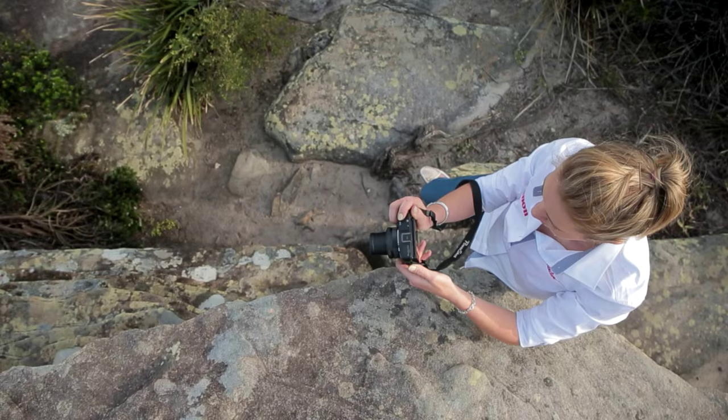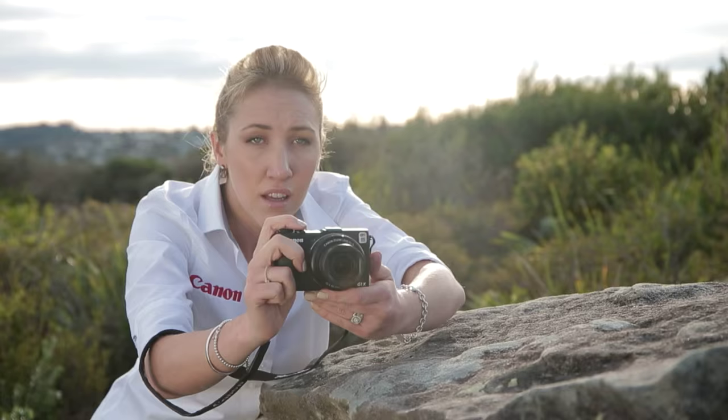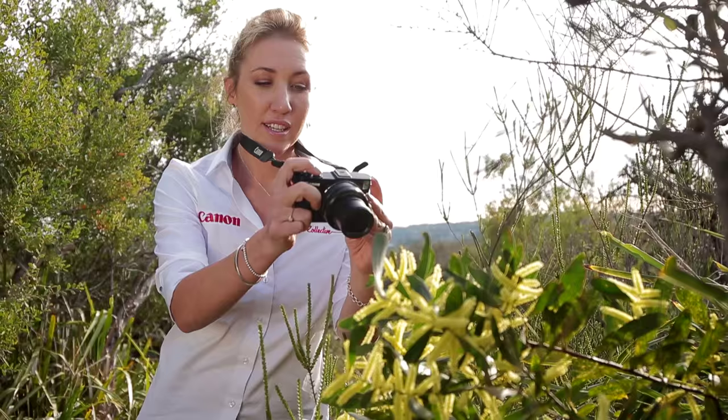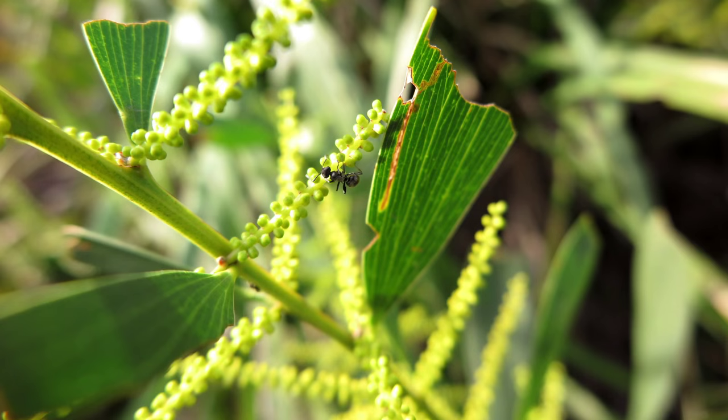Getting a nice steady shot is really important. A tripod is a great tool to use. If you don't have one, have a look around your surroundings. You might find something to stabilise yourself or your camera. Otherwise, you can use the neck strap to pull it tight to get a nice steady shot.